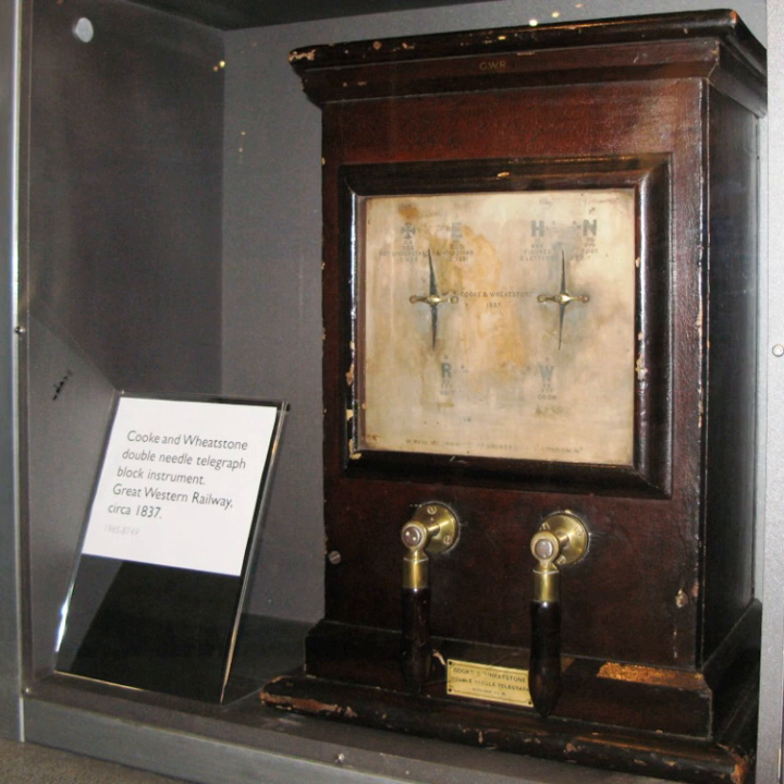The change became more urgent as the insulation of some of the early installations deteriorated, causing some of the original wires to be unusable. Cook and Wheatstone's most successful system was eventually a one-needle system that continued in service into the 1930s.